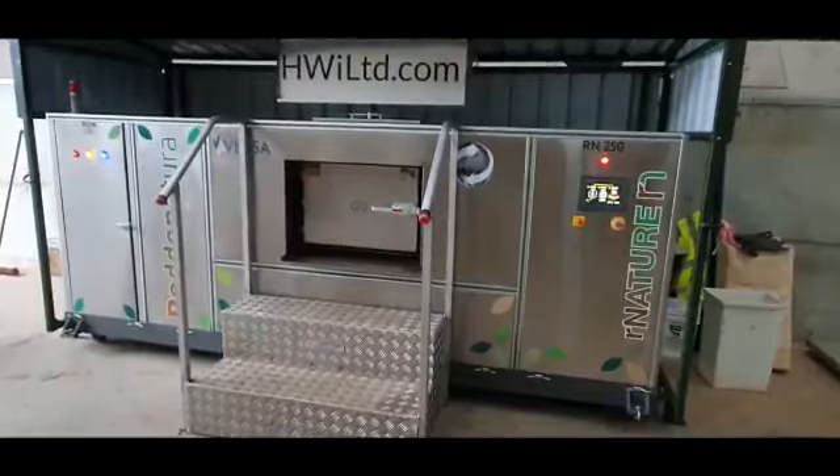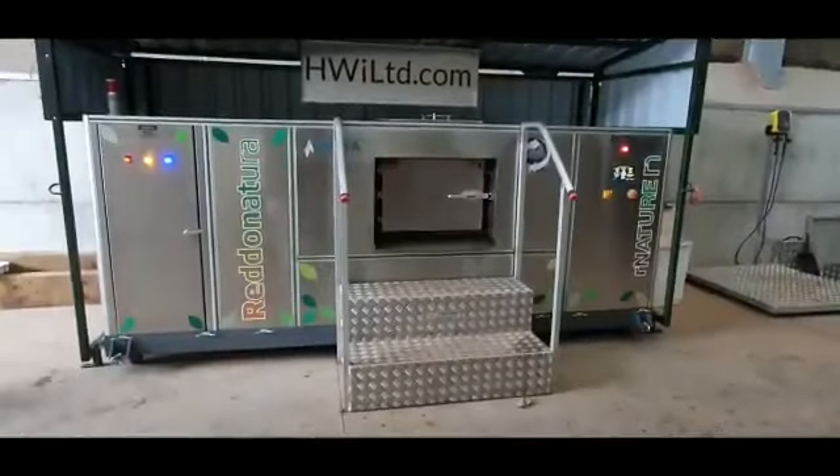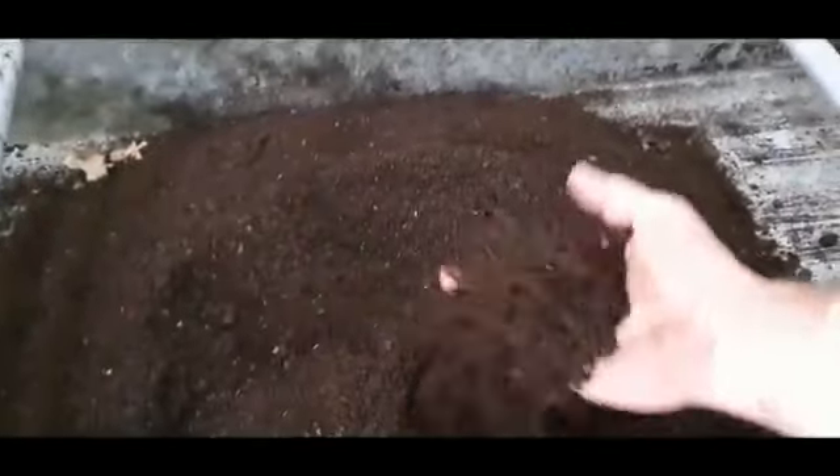This will turn raw food waste, cook it to 80 degrees, and turn it out as really nice compost — feed for the garden and crops.